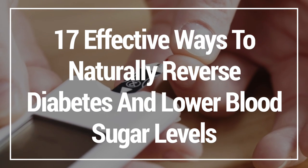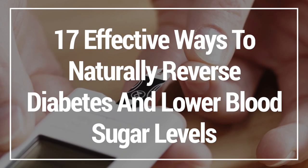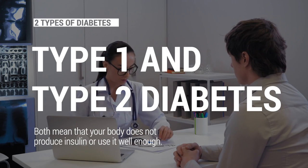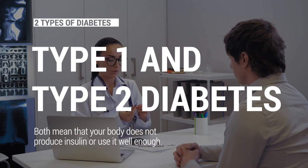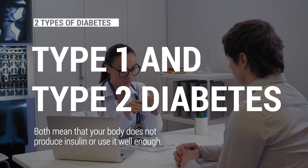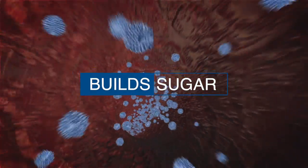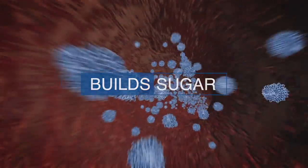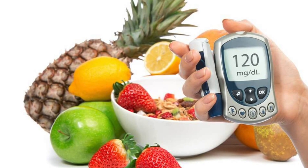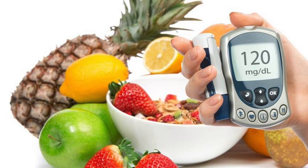In this video, I'm going to show you 17 effective ways to naturally reverse diabetes and lower blood sugar levels. Diabetes has two types: type 1 and type 2. Both mean that your body does not produce enough insulin or use it well enough. Instead, sugar builds up in your blood, which may lead to inevitable health conditions in the future. To lower the sugar level and restore insulin production, a variety of natural remedies may be incorporated into your diet.